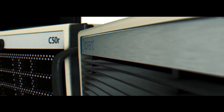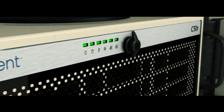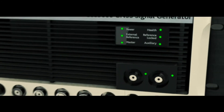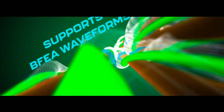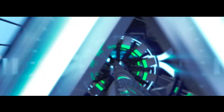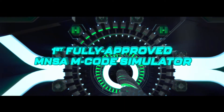The Spirent GSS 9000 will help you test, detect, and solve issues triggered by varying conditions faced in today's military defense applications, all with industry-leading flexibility and support. Technology has transformed positioning, navigation, and timing systems for military and space applications.